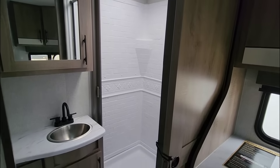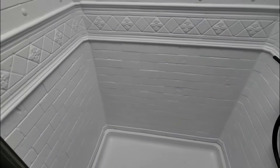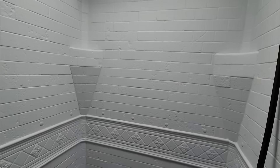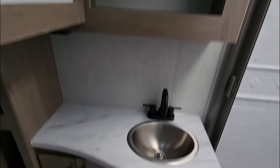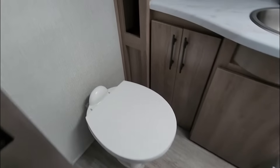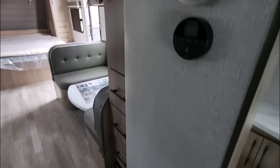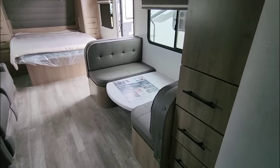Coming around this way, you have the bathroom with a really good-sized shower stall for the size of this trailer — easy enough to fit someone up to about six foot three if you stick your head into the skylight. There's a medicine cabinet, a stainless steel sink with a lot of room next to it, a porcelain foot-flush toilet, extra space for toiletries, and a small cabinet plus hooks for robes and towels. Over here you have a tankless on-demand water heater, plus a Furion air conditioning thermostat and more storage.